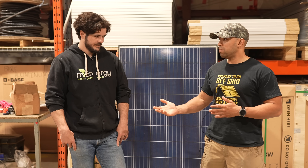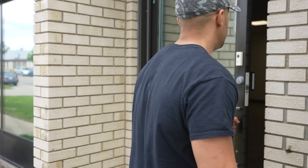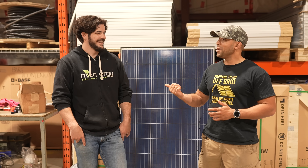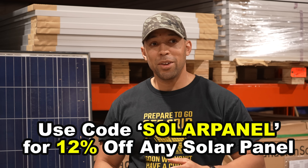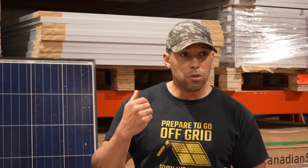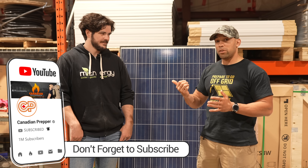If you want to know more about MyEnergy — they service the entire country, from Prince Edward Island all the way to Alberta. If you have a big project in mind, contact these guys. Also check out their YouTube channel showcasing some of the projects they work on. If you have questions, post them in the comment section below and hopefully Louie or someone from the team will help answer them. Stay safe, thanks for watching Canadian Prepper.